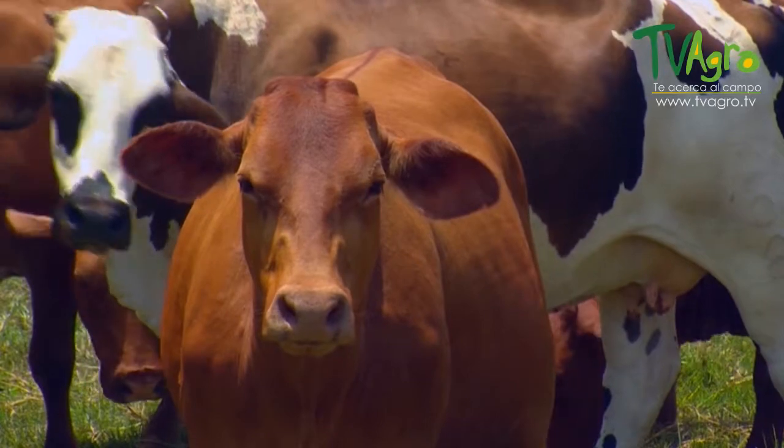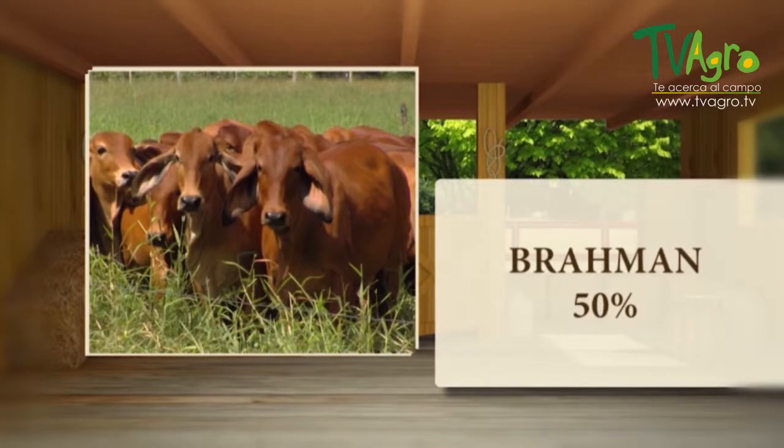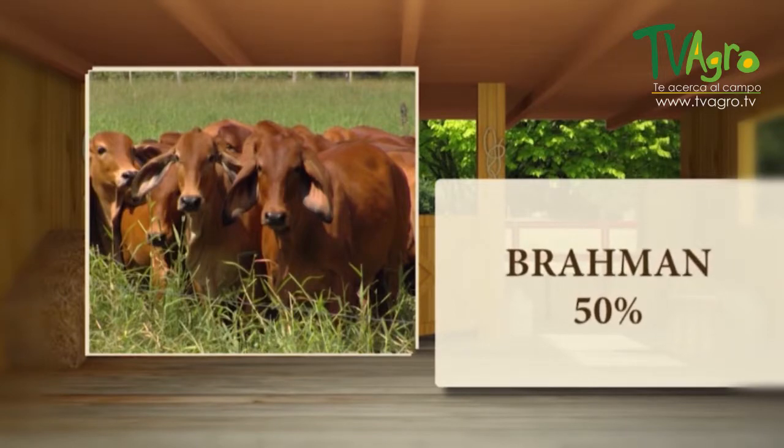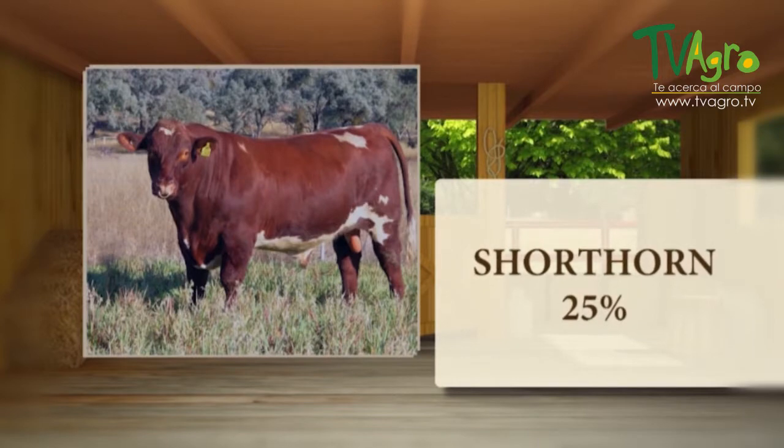The Beefmaster's genetic base is built on crossing three breeds: Brahman at 50 percent, Hereford at 25 percent, and Shorthorn at 25 percent.